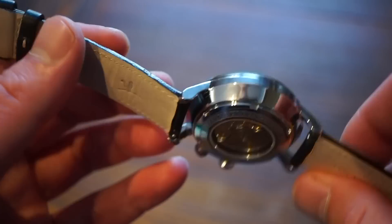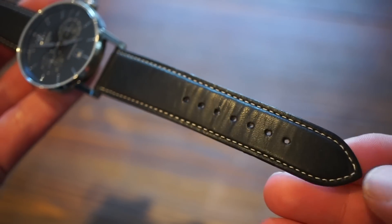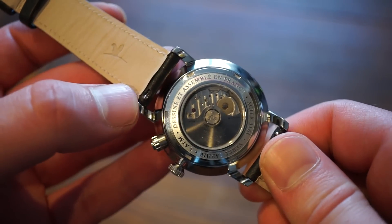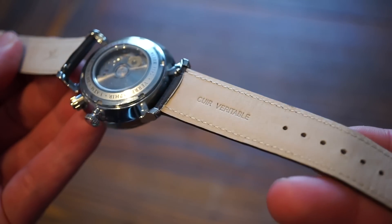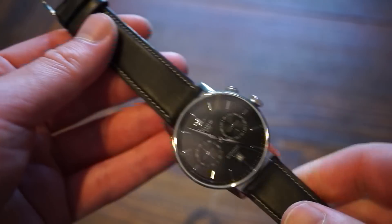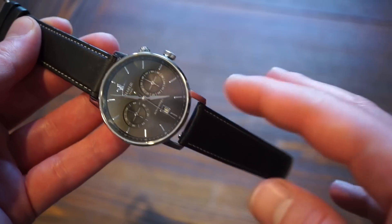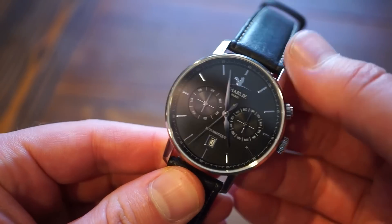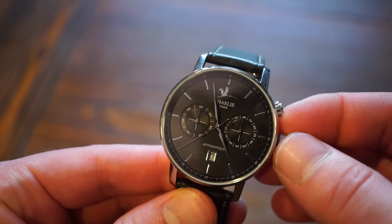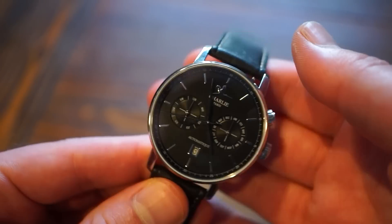The strap is a 20mm genuine leather strap, very comfortable with subtle white stitching. It has quick-release bars if you want to swap straps. It's very flexible straight out of the box — no break-in needed. However, if you have a large wrist, you'll likely need to change the strap. For wrists around 6.5 to 7.5 inches, you should have no issues.